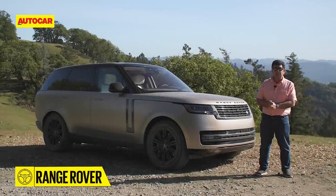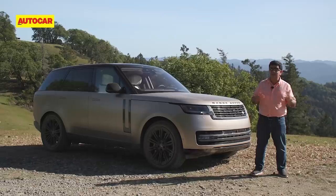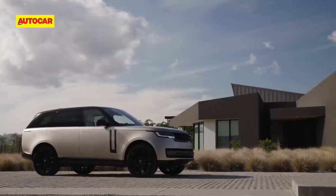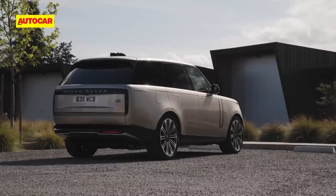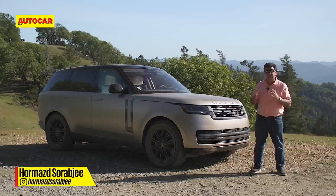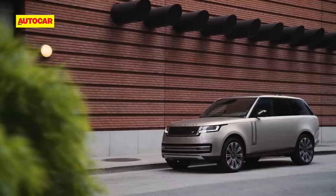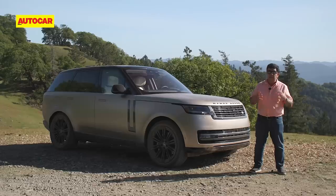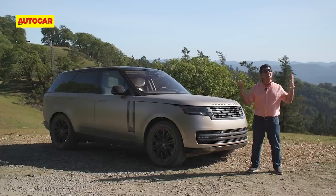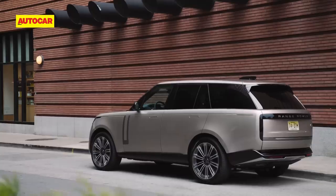This is the fifth generation Range Rover — big news because an all-new Range Rover doesn't come often. In fact, this one has come after over a decade. If you look at it, it looks like an evolution. Range Rover don't want to mess with a proven formula, but look closely — it's softer, rounder and much cleaner in design, completely packed with tech. It's become bigger, plusher, with a new range of engines, and we're going to try it out right here in sunny California.